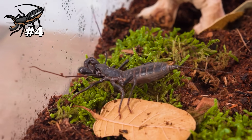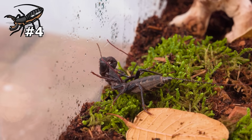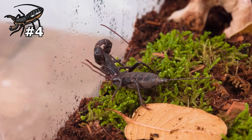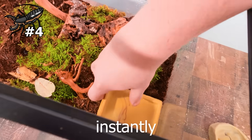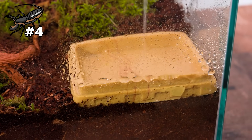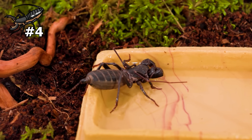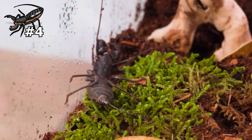Immediately after putting him inside, he ran straight up to the glass to get a drink of water off the droplets sitting there. It's pretty cool to see him using his claws to shovel drops of water into his mouth. I almost forgot — I went and put a water dish in there. With creatures like vinegaroons you want to make sure their water dishes are very shallow because if the dish is too deep they might fall in and drown.